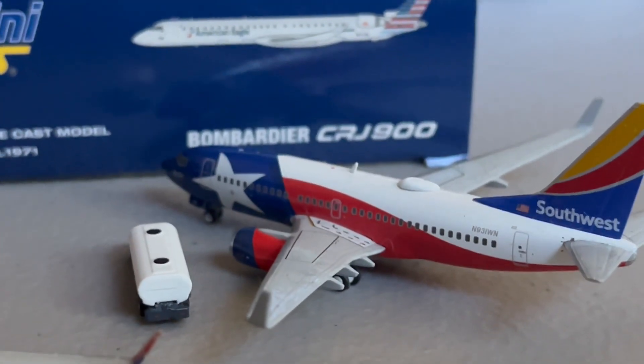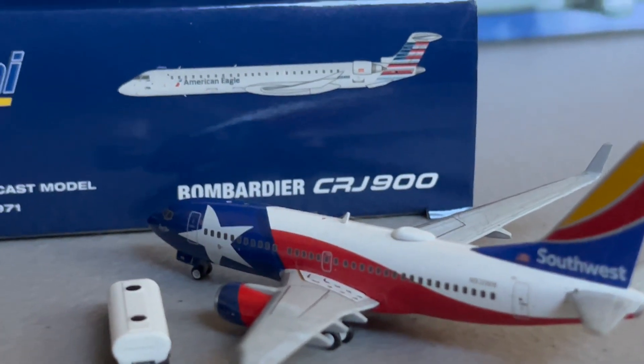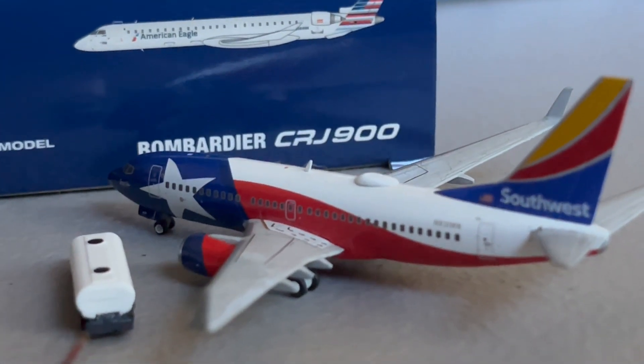We got the Southwest 737-700 in the Lone Star One livery. This guy just arrived in from Baltimore and is going to be continuing on over to Las Vegas.